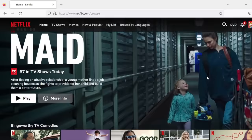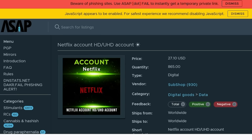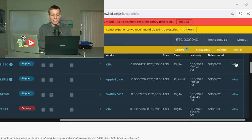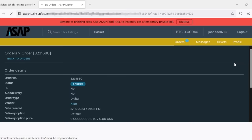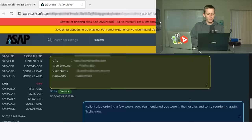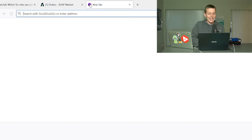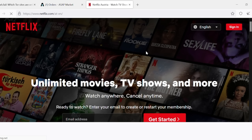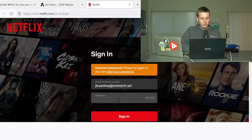Let's go ahead and try to get into this Netflix account. It's been a couple of days, and both the digital orders — the Netflix account and the PayPal account — were delivered. We'll click view, and as you can see, they give us the username and password to a Netflix account along with instructions to use Firefox 32+. We'll copy and paste the Netflix link into the Tor browser, click sign in, and enter the email and password they provided. Incorrect password — it's not working.